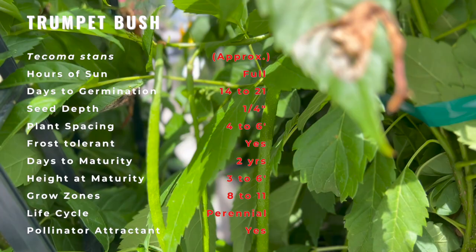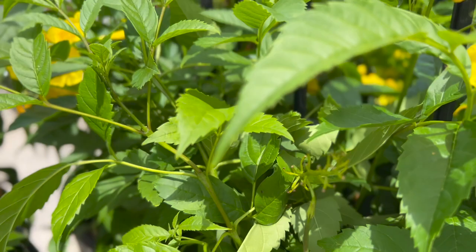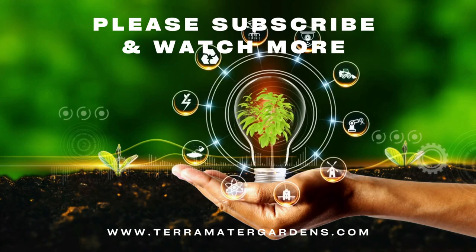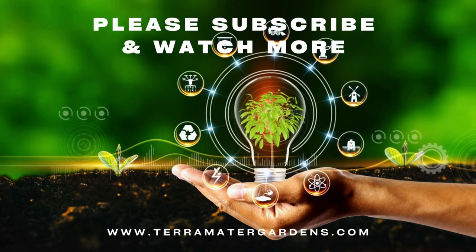The yellow trumpet bush is heat and drought tolerant and is mildly resistant to deer. During harsh winters, the shrub may die back. When this occurs, the shrub should be cut back to the ground. The nectar of the flowers attracts hummingbirds and butterflies. Small mammals feed on the seeds and other mammals browse on the leaves.